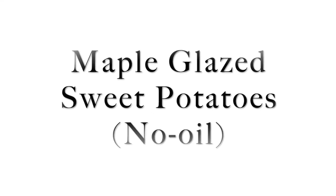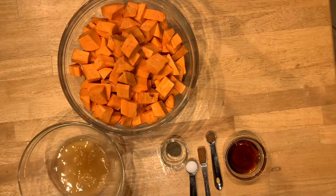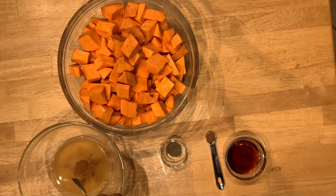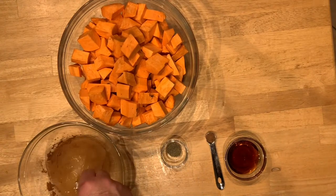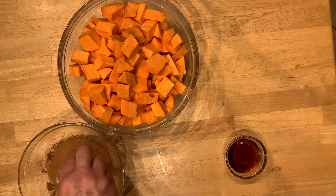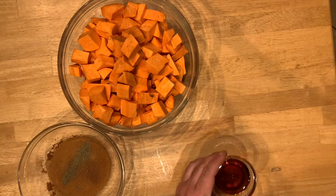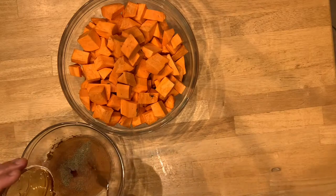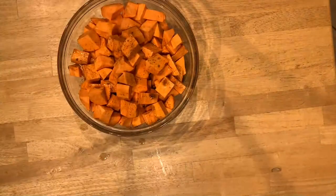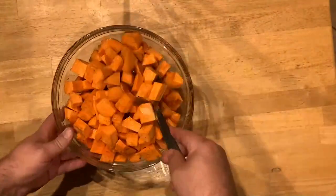These maple glazed sweet potatoes are actually the Ruby recipe for maple glazed yams — we just changed it up a little. It's really simple: just a little bit of veg broth, some salt, nutmeg, a little bit of cinnamon, some pepper, and maple syrup. Typically this uses olive oil instead of the vegetable broth, but I wanted to make a no-oil version of this. After I get this all mixed together, I'll just pour it over the top and use a big spoon to toss my sweet potatoes so they get nice and covered before I put them on my sheet tray.